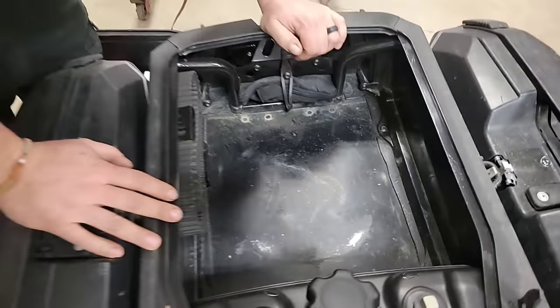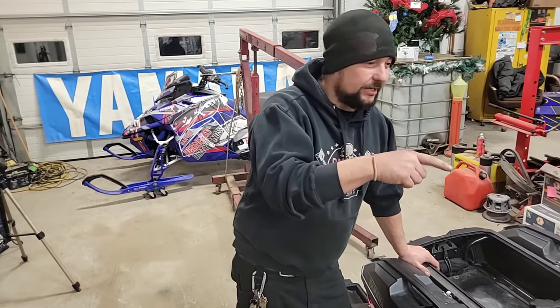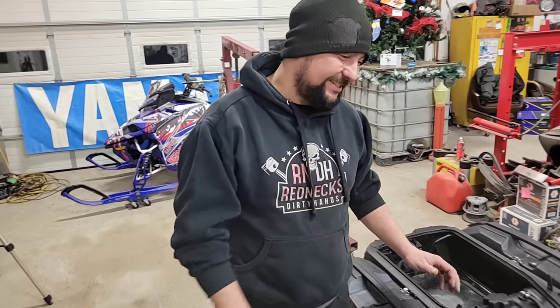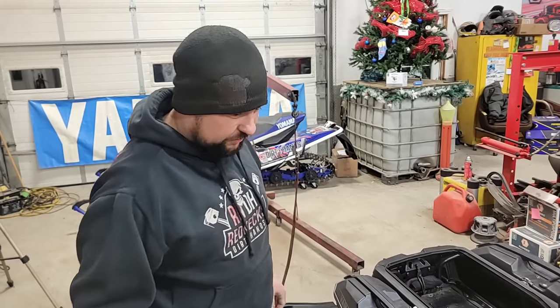We're going to upgrade the belt. He's got a stock Yamaha belt on this thing — you know what we're going to do. This thing's a big ol' sausage, a big sled. It definitely needs to go to the max — we're going to put an Ultimax on this thing for him too.